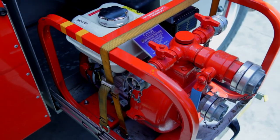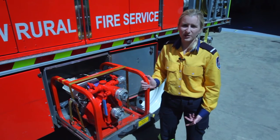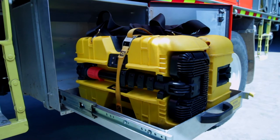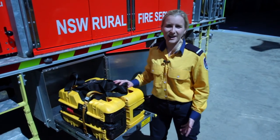Here's our portable pump. We use this for remote locations where we can't get our vehicle, and other incidents such as storm damage pumping out someone's basement. This is our non-standard portable scene lighting, which we use to light up work areas at incidents.